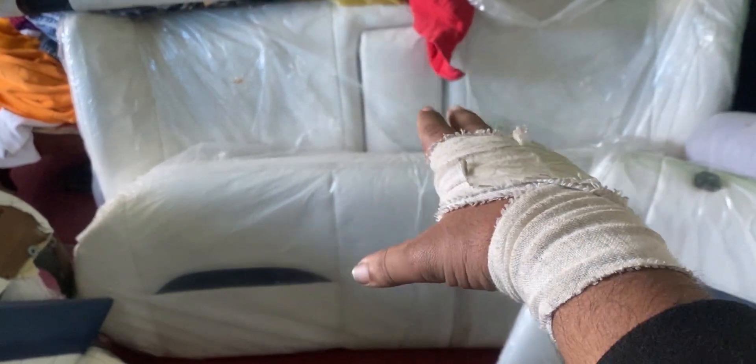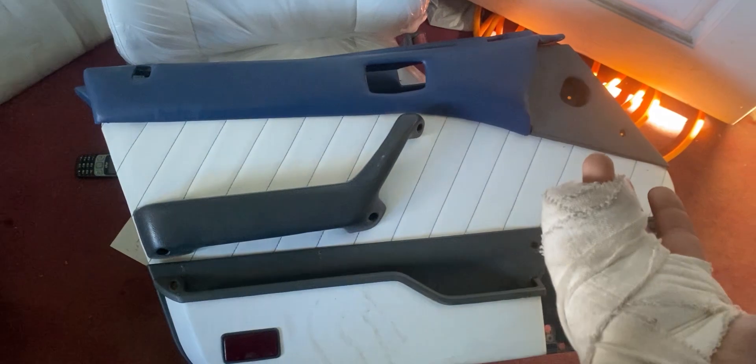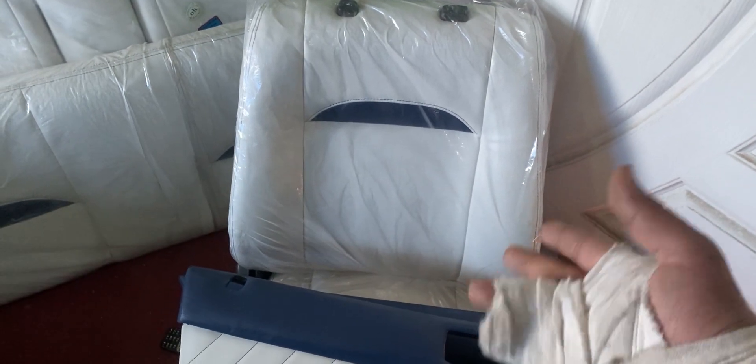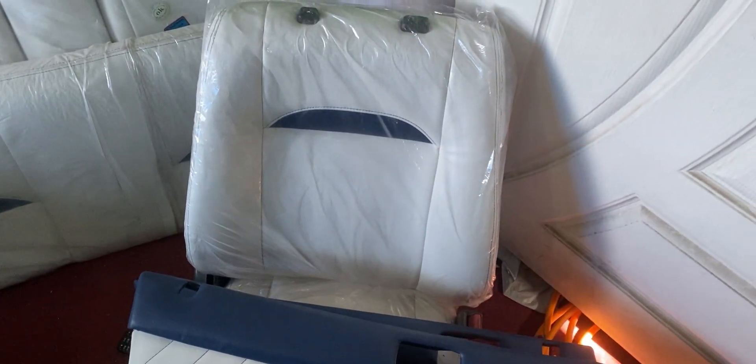Back seats are good, door cards are 70-80% okay. If we talk about front seats, they're okay, but if we go into deep details there is a bad job. First deal done: 27,000 for door cards, dashboard, and seats — 2 weeks. When I got back the seats, there were only back seats and nothing else about it.